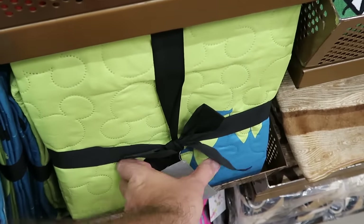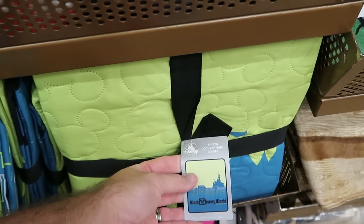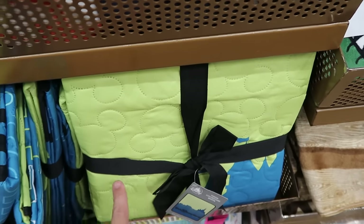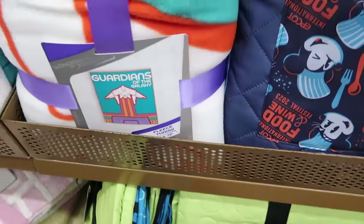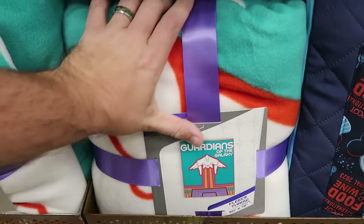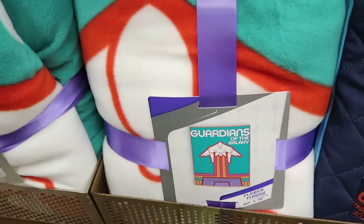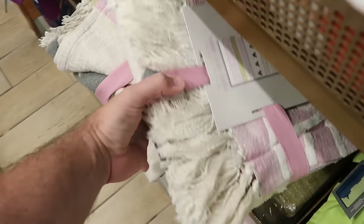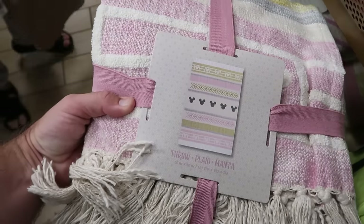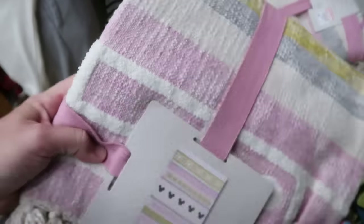The next section has a ton of assorted throw blankets. A 3D design that says Walt Disney World with Cinderella Castle and Hidden Mickeys is only $7.99 — a crazy good deal. They have 60 by 72 inch fleece throw blankets for Guardians of the Galaxy, oversized, only $15. From the Disney Home Collection, ones with pin striping, arrows, and frills with Mickeys are $35, marked down from $60.